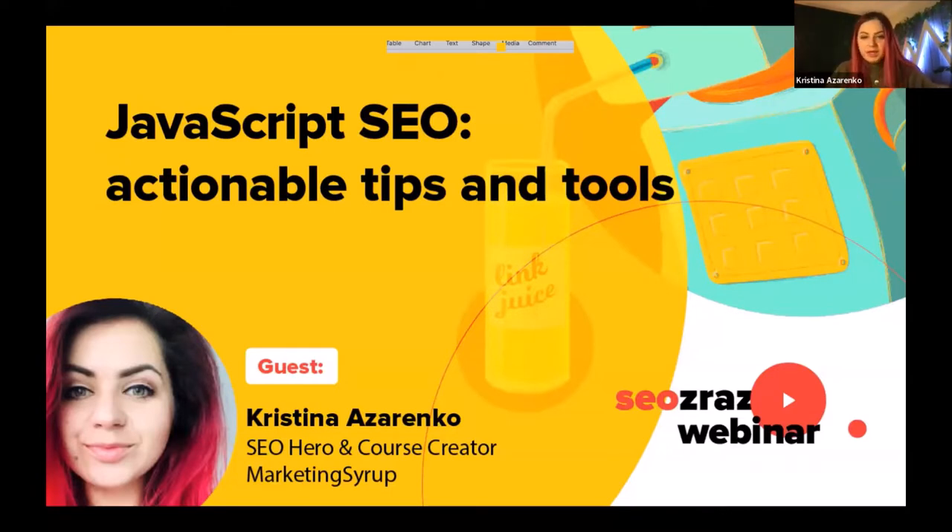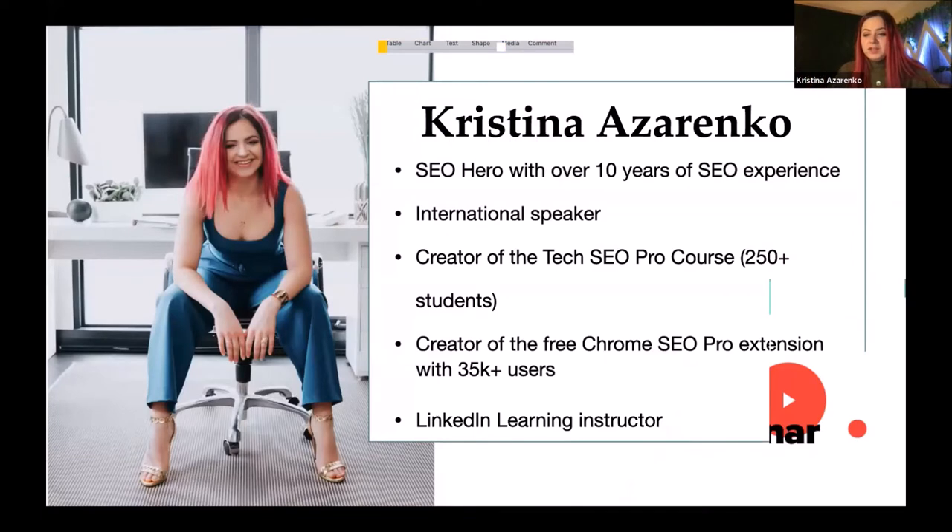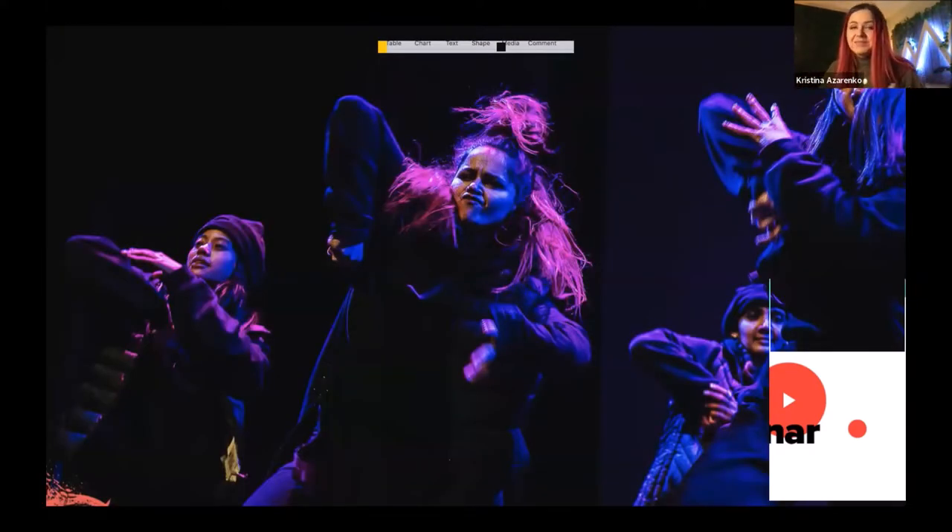Hi everyone, thank you so much for being here today. It's 8 p.m. for me, so my coffee will soon kick in. Today we are going to talk about JavaScript SEO — actionable tips and tools. Daniel already introduced me, so I won't spend a lot of time on this, but I wanted to address why I'm qualified to talk about JavaScript SEO. I've helped so many websites overcome JavaScript SEO issues, and I've worked for a content management system that empowers many dealership websites which relied on JavaScript heavily.